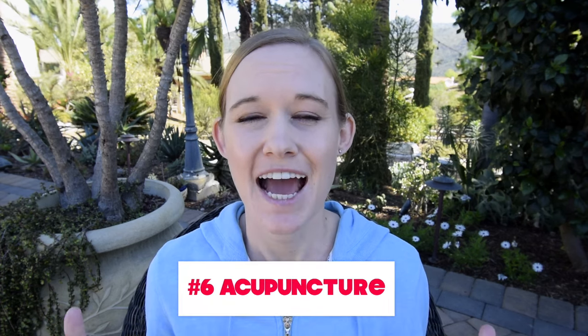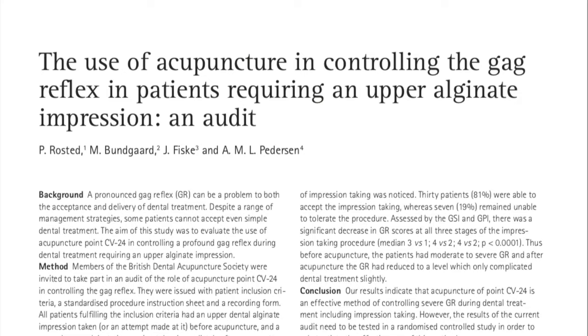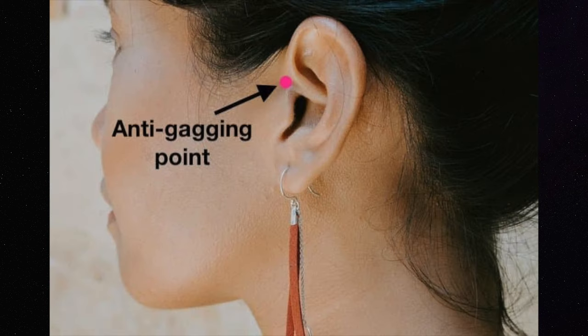Number six: acupuncture points. I've heard a lot of patients say this actually does help them. There is an acupuncture point right in the little groove below your lip, and some people say that pushing that with your thumb helps with the gagging reflex. They also say pushing right in front of your ear can help — so maybe something different you can try next time.